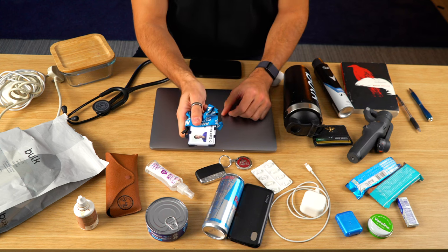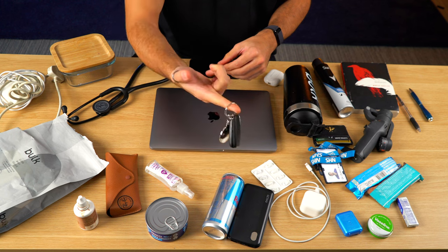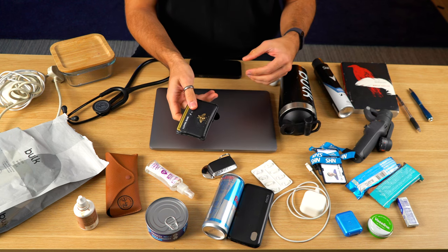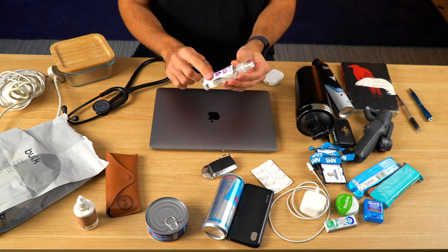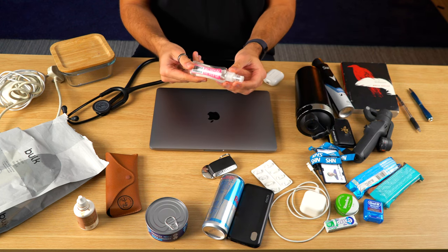So the next thing is my ID badge — this is essential. You need this to get everywhere including staff-only areas like the car park. And my car keys as well — can't go far without these. I've got my wallet, chewing gum, some Vaseline and some floss. I also keep a hand sanitizer bottle. There's lots of places to wash your hands in the hospital but I like to have one anyway for before lunch and when I'm leaving.